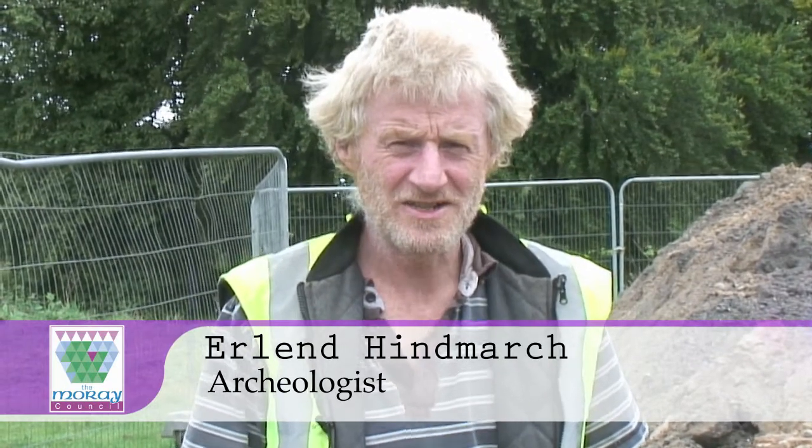Hello, my name is Erland Hindmarch from AOC Archaeology Group. We're here carrying out an excavation as part of the flood alleviation program in Elgin on the site of an old mill.